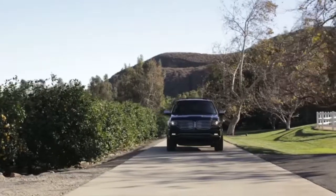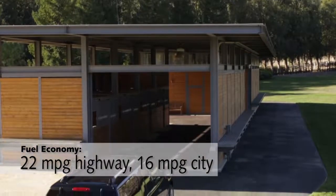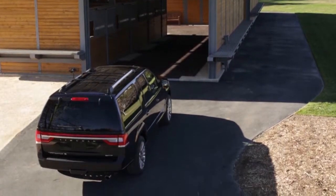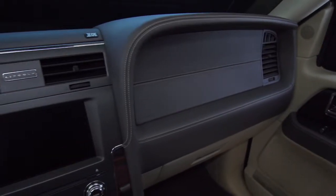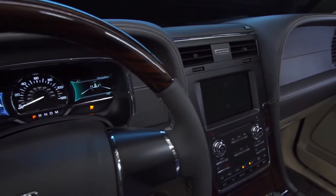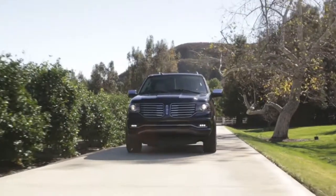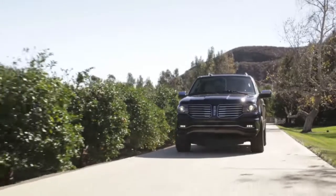I can't mention the Navigator without mentioning its arch-nemesis, the Cadillac Escalade, which has an all-new design for 2015. It's making the Navigator show its age a bit, especially on the outside body panels and, to a lesser extent, with the interior quality. But one thing that surprised me is that even after the new Caddy came out, I think the Navigator still rides better over the road. It feels softer and smoother than the Escalade to me, at least compared to the version I tested.